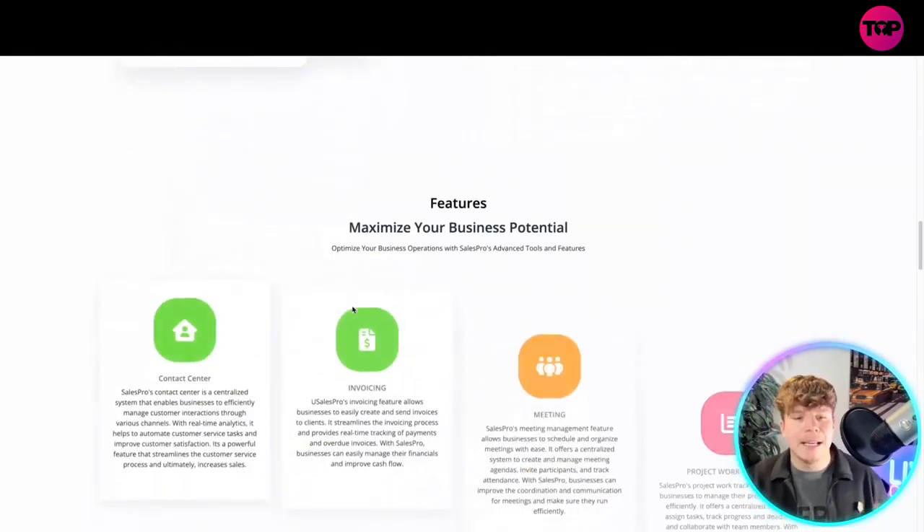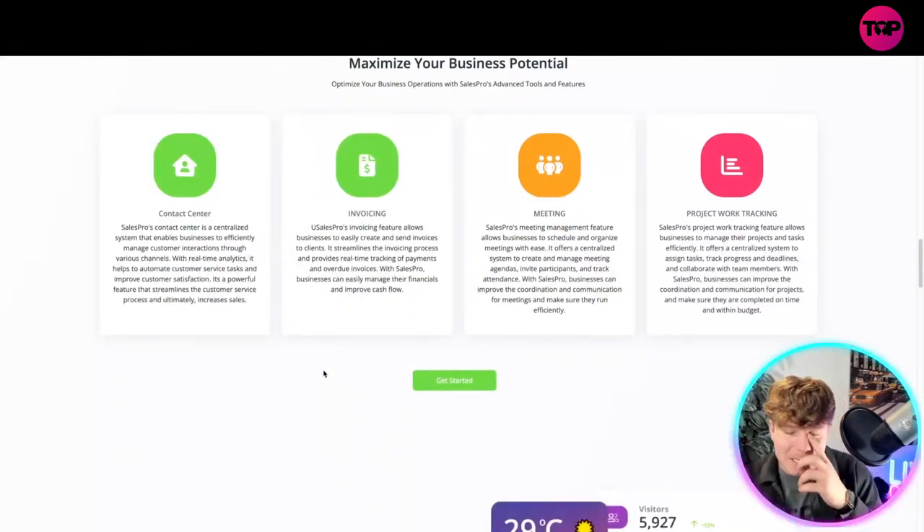Some of the features include the contact center, invoicing, meeting management, and project work tracking. The meeting management feature allows businesses to schedule and organize meetings with ease, offering a centralized system to create and manage meeting agendas, invite participants, and track attendance.